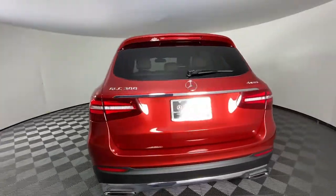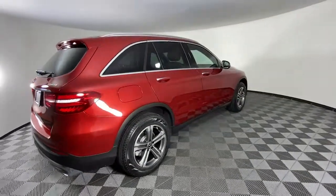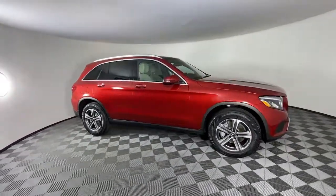Appreciate it for its spacious cargo area, flexible interior, and ingenious storage solutions. Love it for how it makes you feel on each and every journey. The following are some of this vehicle's highlighted options.